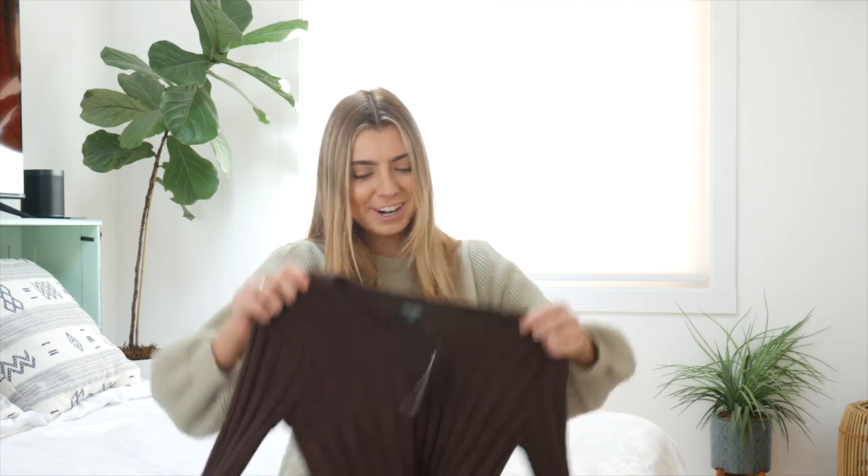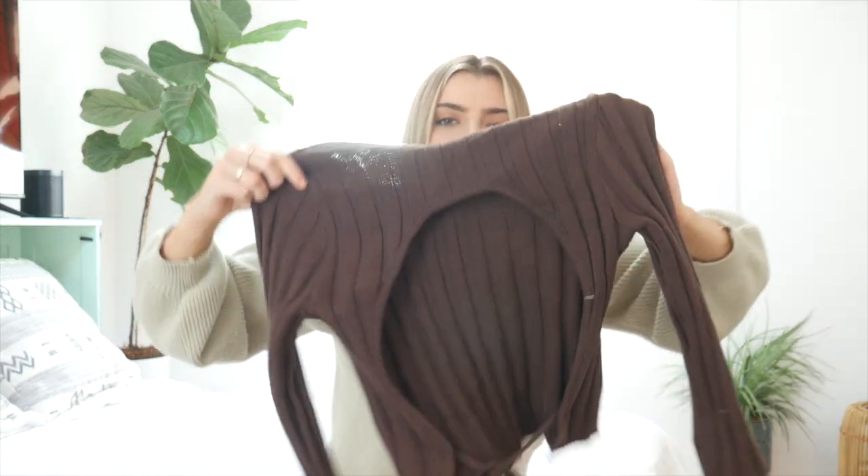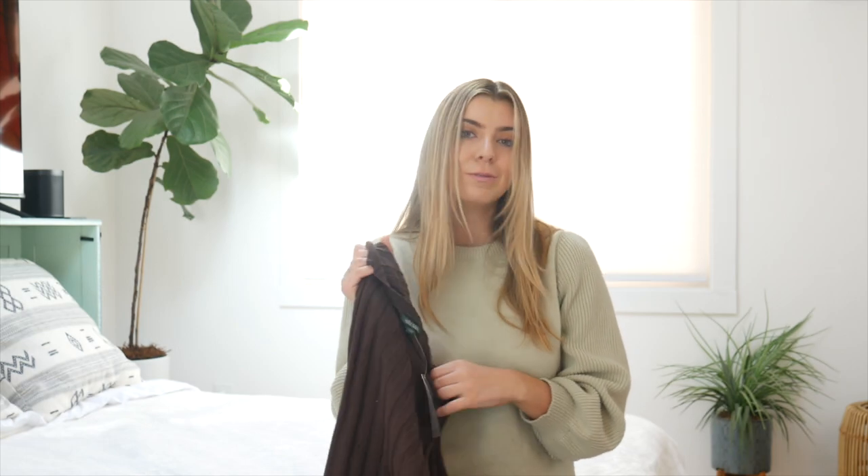Another thing from Target is this really pretty brown sweater shirt. I think it's really nice. It also has a little open back, so if you wore it with a pretty bralette or something that would look nice. The neckline is really pretty as well. I got this in a small from Target. It was only $15 too.